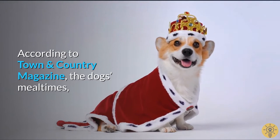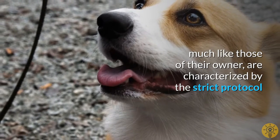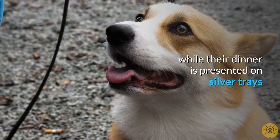According to Town & Country magazine, the dogs' meal times, much like those of their owner, are characterized by strict protocol in which dogs are served in order of seniority, while their dinner is presented on silver trays.